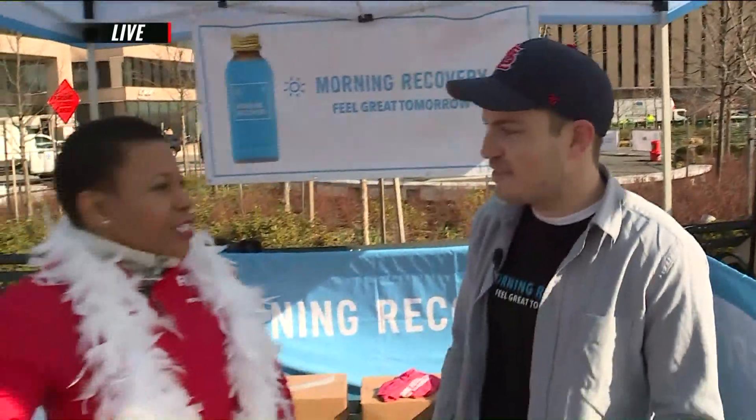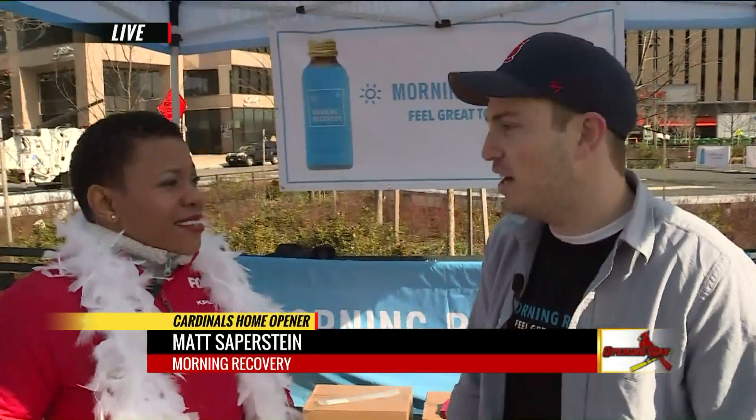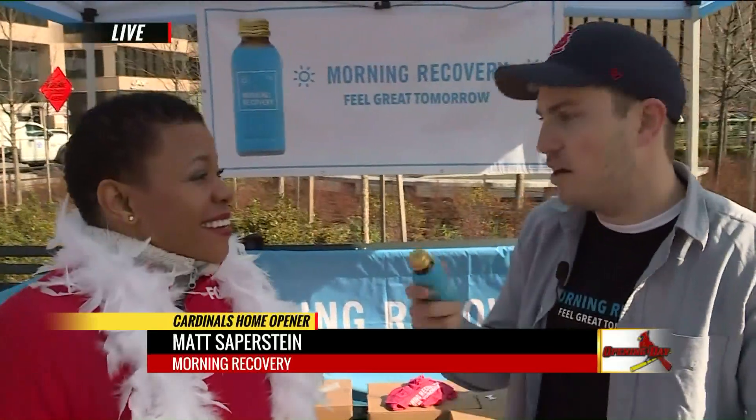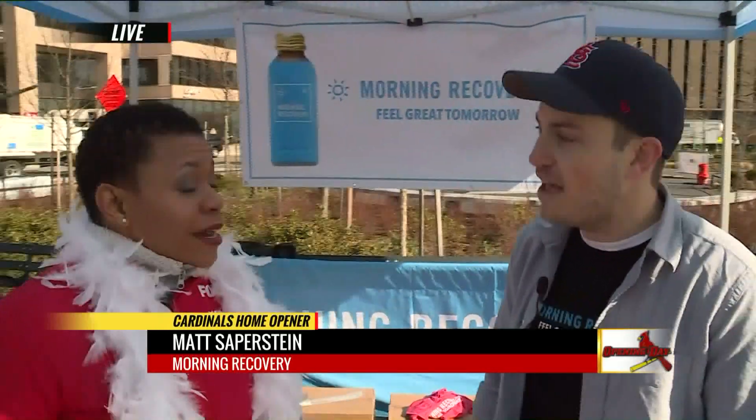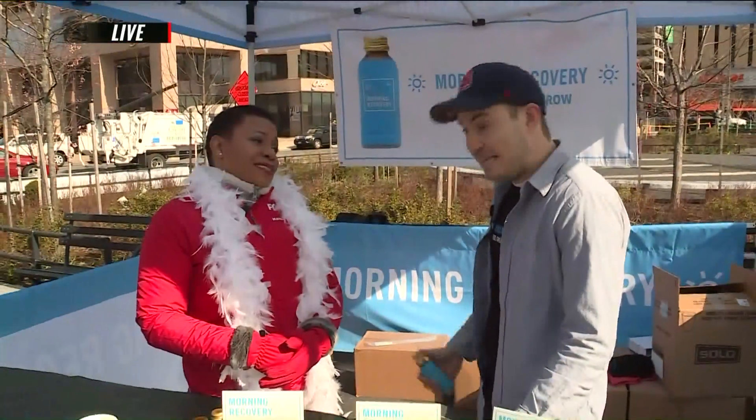What if they want to order a case and just have it at home? Yeah, you can buy it at morningrecoverydrink.com, and our guys John and Doug over at Show Me Beverage are handling our distribution out here. So people can go ahead, order it, have it at home — have it on deck because it's going to be a long baseball season.